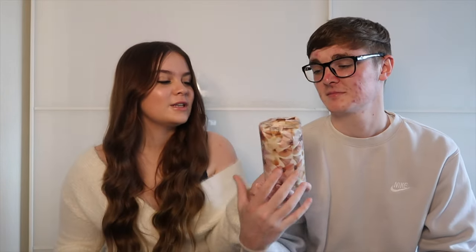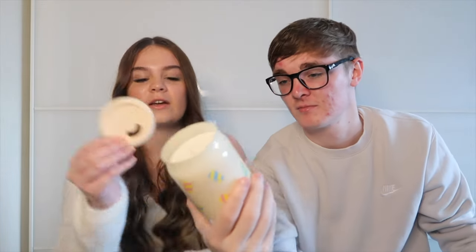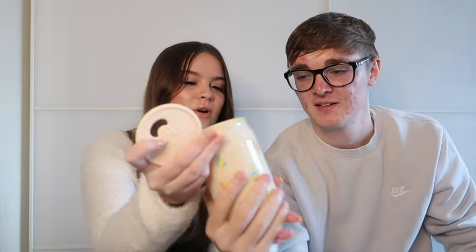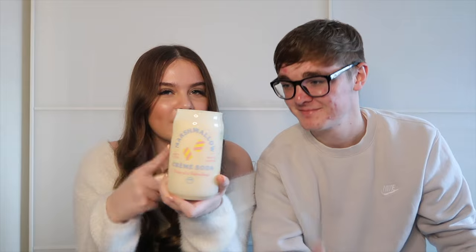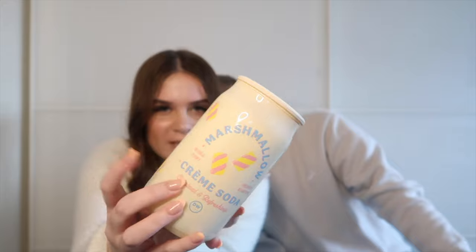The first Easter-themed gift — if I had to guess, I'd say it's a candle. It's got a little bottle thing and it's heavy. It's a marshmallow cream soda candle but it says 'Hoppy Easter' on it, so it counts as Easter themed. It's made to look like a can with a little can lid. It does smell nice — it smells like the Bath and Body Works vanilla one.